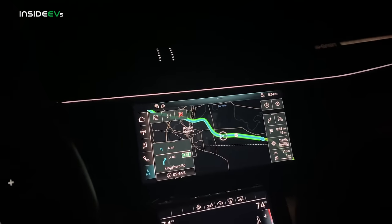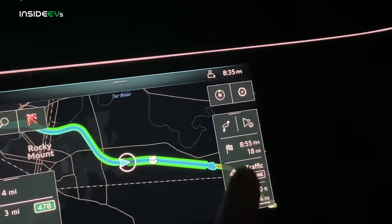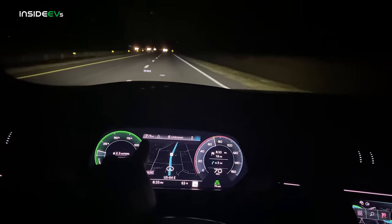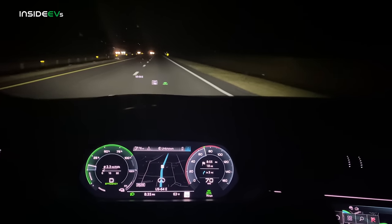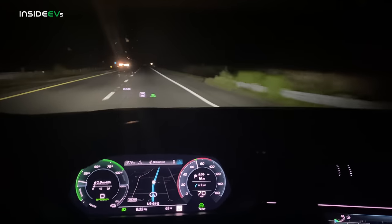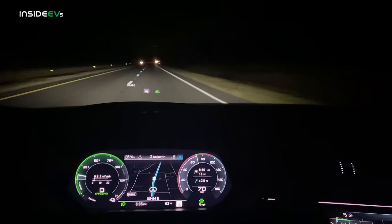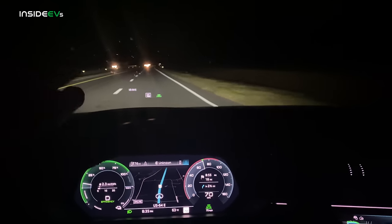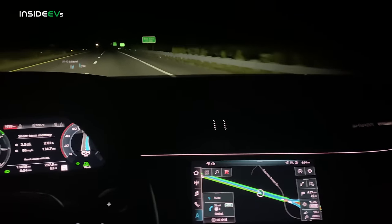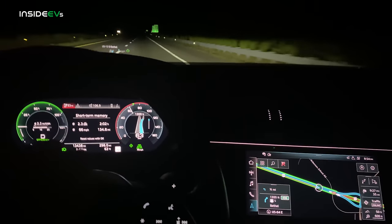I've programmed the Sheetz Electrify America station into the navigation and I'm keeping an eye on the distance to our destination — 18 miles. Once that number roughly matches our predicted range being just over, that's when I know to take the next exit, flip around, and head back to the station. There are a few exits in closer proximity to the charger, so even if we arrive with 20 miles of range we can zip around on those exits making loops. It's really important to do a loop-style range test because it negates wind and elevation differences. We've decided to take this exit — the Audi is slowing down automatically because it knows we're taking that exit per the navigation.